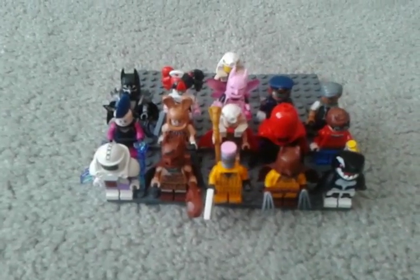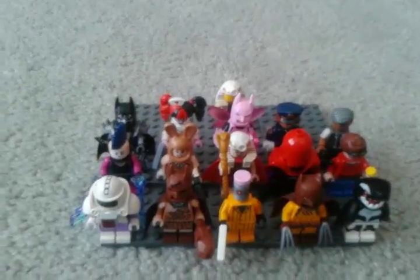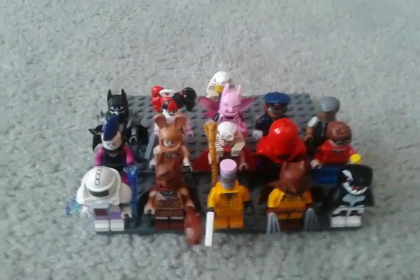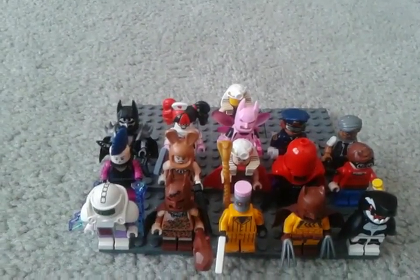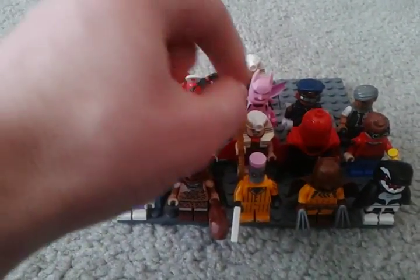Hello everyone, Quicksilver Gamer back here today. I have another update for the LEGO Batman movie polybag minifigures. I have a couple new ones like the Clan of the Cave Bat, Mime, and the Calculator and King Tut, as well as the Orca.